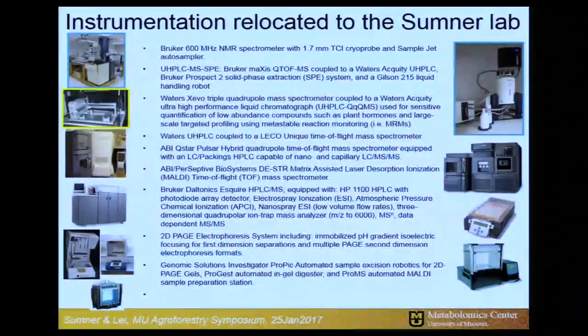I also brought about $2.5 to $3 million of other mass spectrometers, and an NMR spectrometer as well. These are the necessary resources we need to do large-scale biochemical profiling. We've now been doing this for 17 or 18 years, and we're getting pretty good at it, especially when it comes to plants.